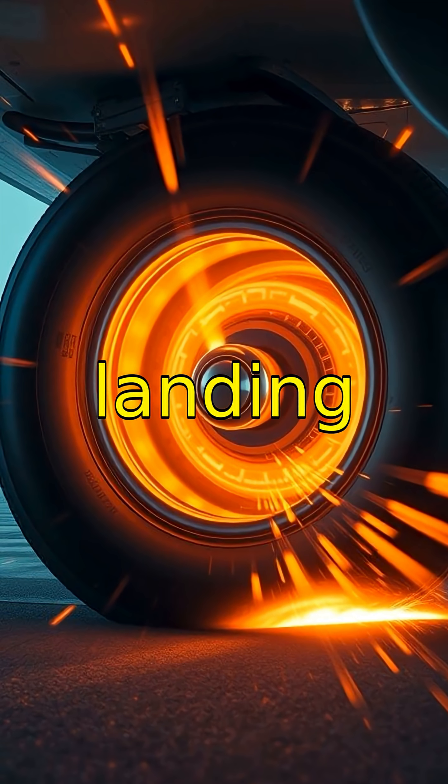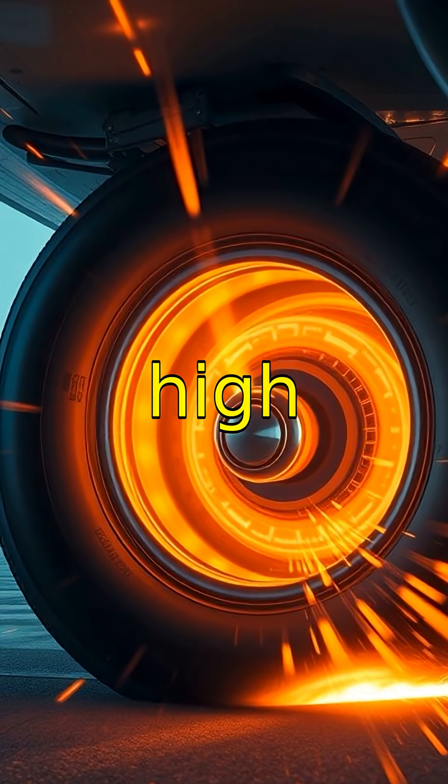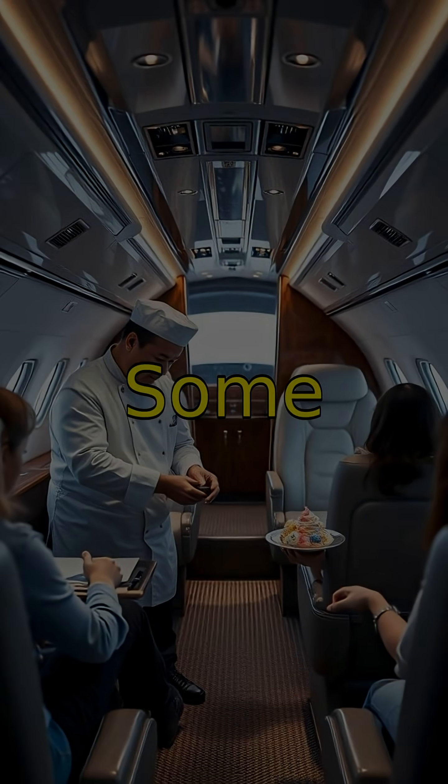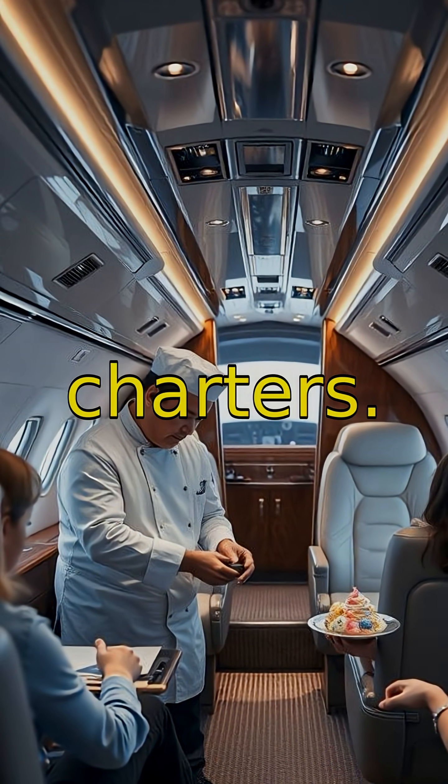Airplane tires can withstand landing at speeds over 170 miles per hour and high heat from friction. Some airplanes have ice cream makers on board, especially in private and luxury charters.